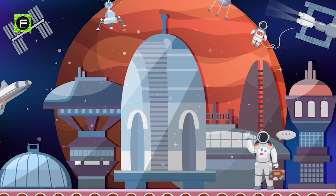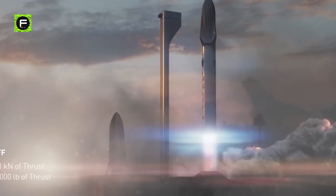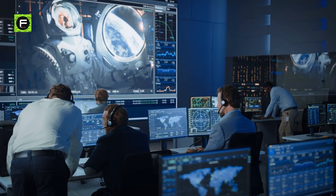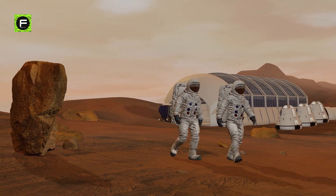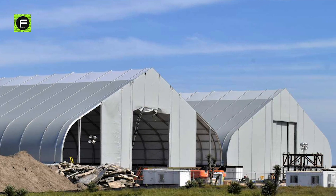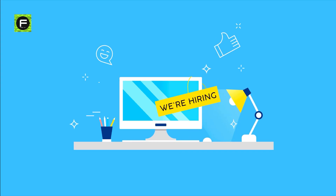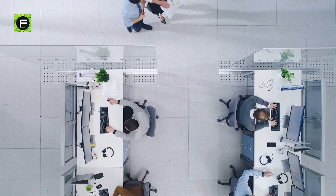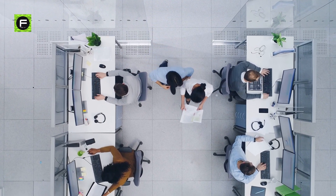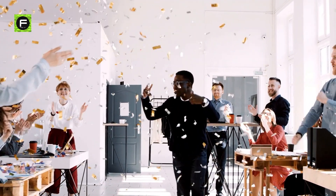SpaceX envisions Starbase as a potential spaceport to the stars, from which Starship spacecraft will take off on routine flights. SpaceX is committed to developing revolutionary space technology with the ultimate goal of enabling people to live on other planets. A job application seeking to hire a project coordinator to make Boca Chica 'an epic place to live and work' described plans for a SpaceX village featuring bookable rooms and activities like volleyball tournaments, kayaking, and spaceport lounge events and parties.